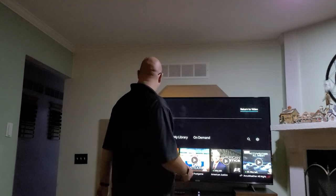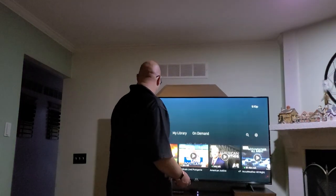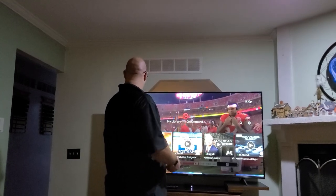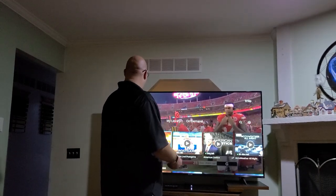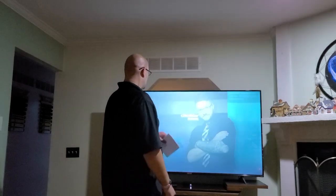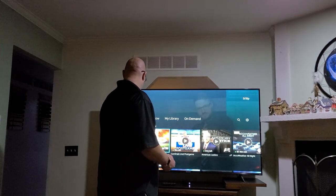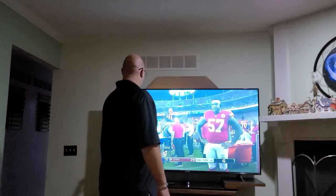I'm going to go ahead and click into here, go to my guide and everything. Right now we're going to sit here and watch TV while I get into everything. We're going to watch football in the background here for a little bit.